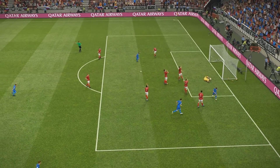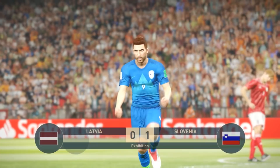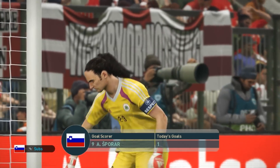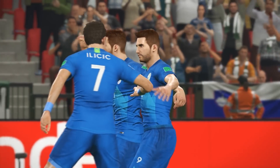Can he put it away? Really well-taken goal. All goals are welcome, but when they come at a time like that, they're priceless. And it has to be said — an absolute gift.